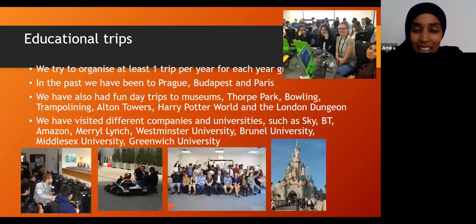Educational trips — as you know, we've been on lockdown and haven't been able to go anywhere for some time. But previously we've had educational trips to lots of different places. We go to Thorpe Park and lots of foreign trips — we've been to Disneyland in Paris, Barcelona, Prague, and Budapest. We do bowling trips, trampoline, Harry Potter World, and the London Dungeons. We've also visited different companies and universities such as Sky, BT, Amazon, and lots of different universities, to prepare students for the outside world while also having fun and making it educational.